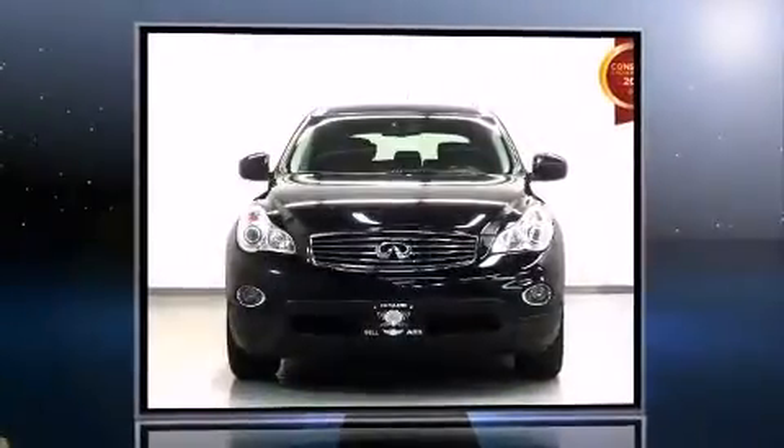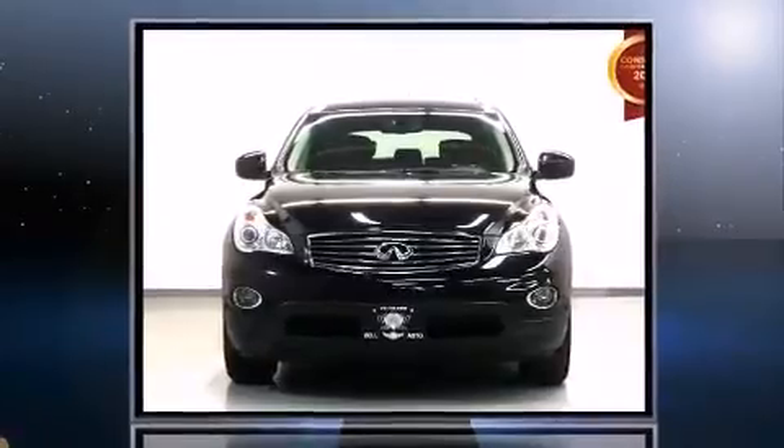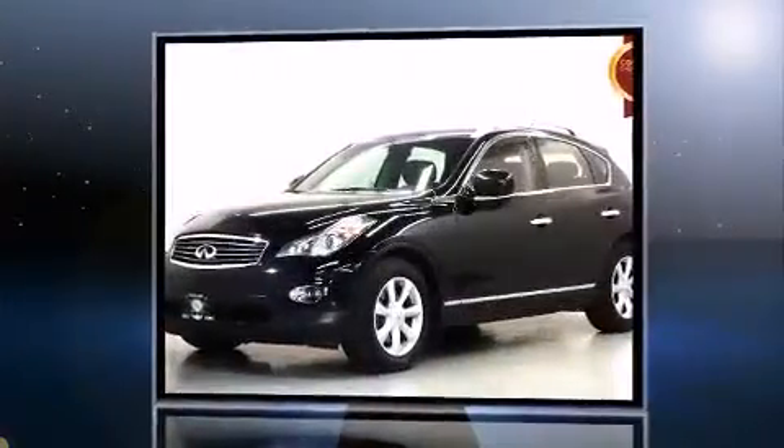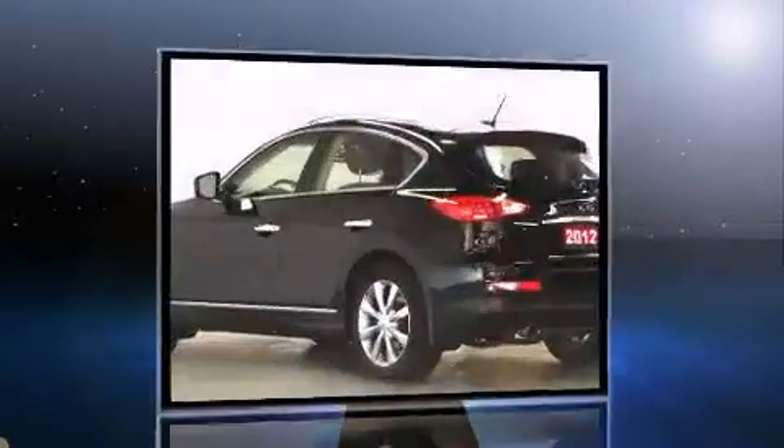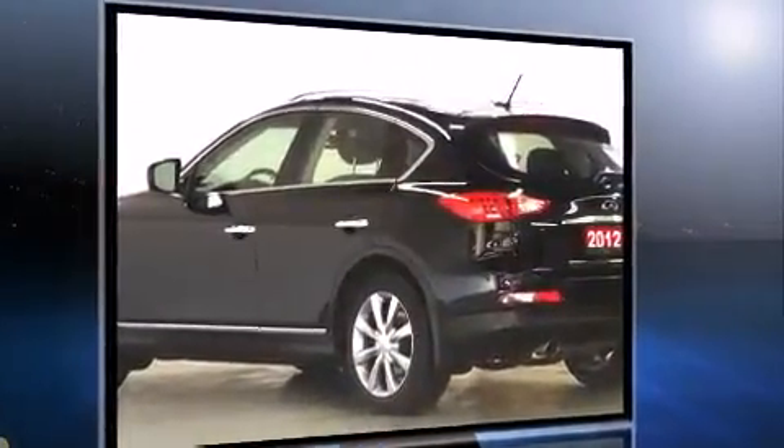Take command of the road in the 2012 Infiniti EX35. A 3.5-liter V6 engine pairs with a sophisticated 7-speed automatic transmission, and for added security, Dynamic Stability Control supplements the drivetrain.